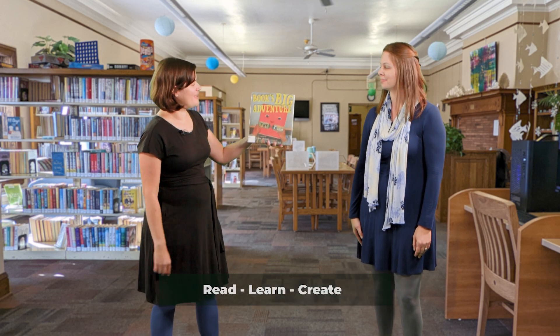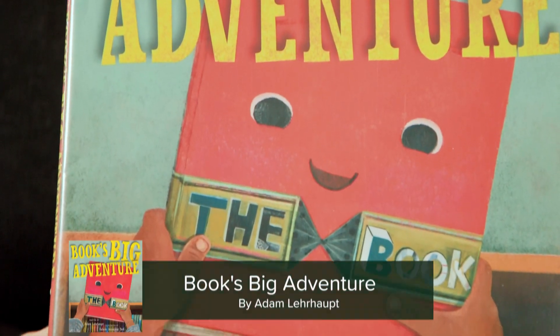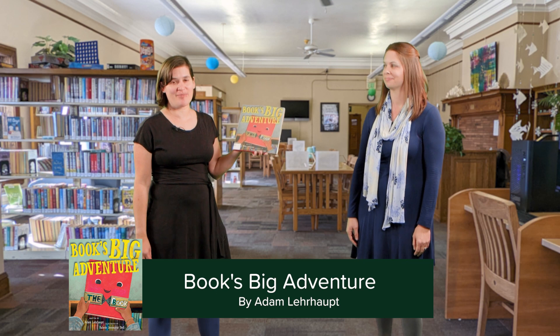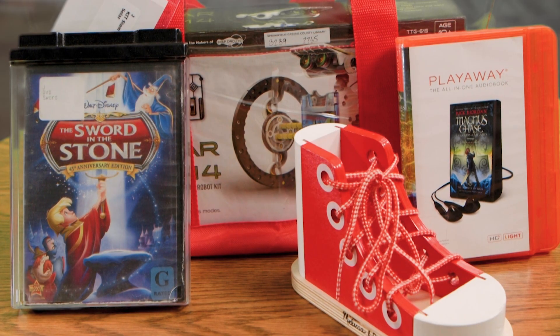The inspiration for this episode is a book called Book's Big Adventure by Adam Lehrhaupt. This book follows a book through its life at a public library and beyond, and it inspired us to share with you how books and other materials may move through our big library district.